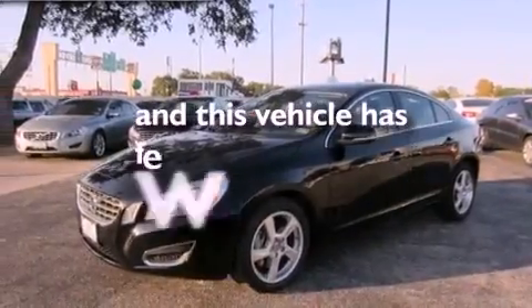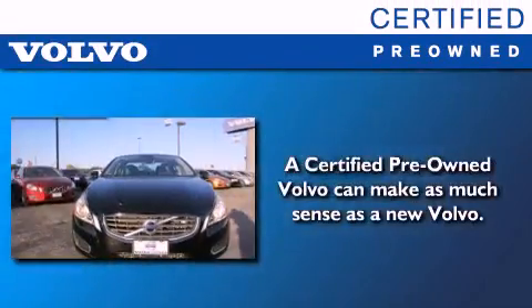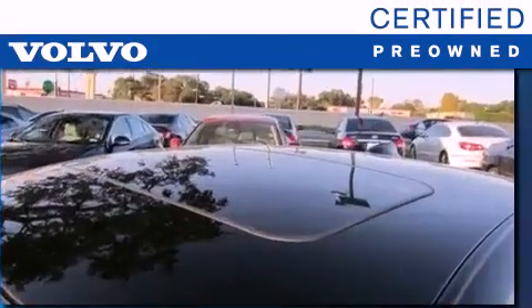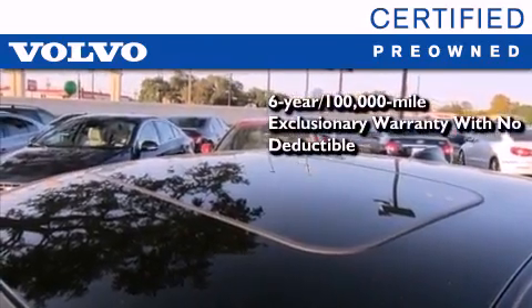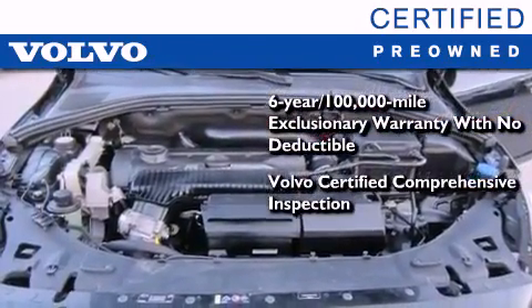This vehicle has fewer than 33,000 miles on the odometer. You'll also feel the benefits of Volvo's certification program, which includes a six-year, 100,000-mile exclusionary warranty, plus a comprehensive inspection to ensure everything is in top working order.